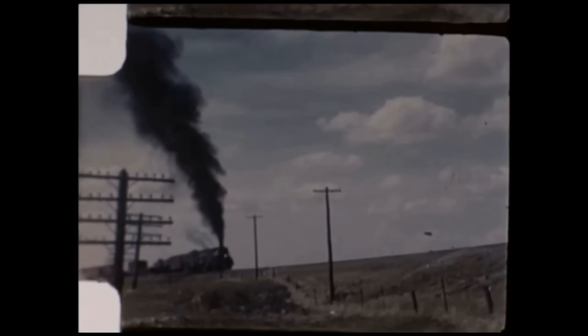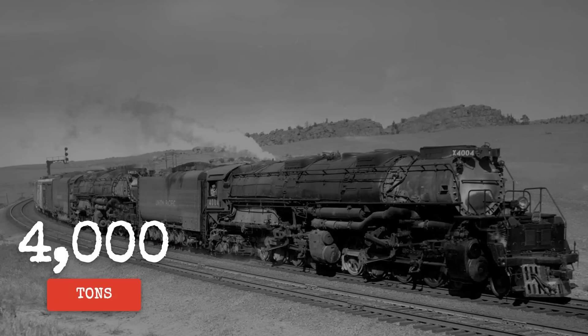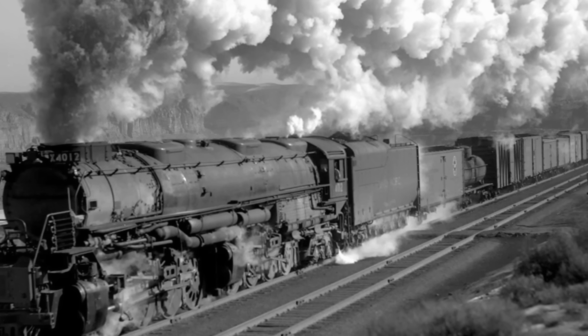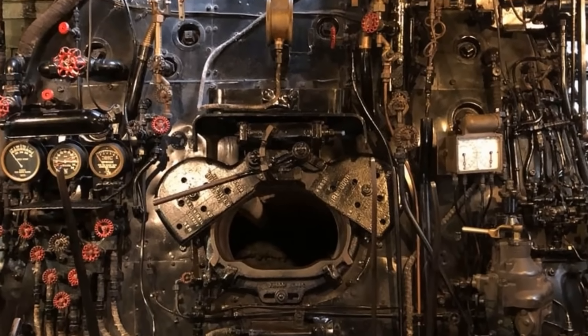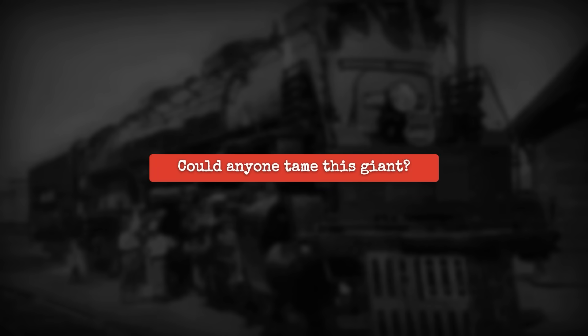The Union Pacific Big Boy weighed more than a Boeing 747 and could drag over 4,000 tons through mountain grades that broke lesser engines. Built to conquer the Wasatch bottleneck at the height of World War II, its raw force came with a price: 300 pounds of steam pressure, temperatures topping 120 degrees in the cab, and a single mistake that could turn power into catastrophe. How deadly was the Big Boy, actually?